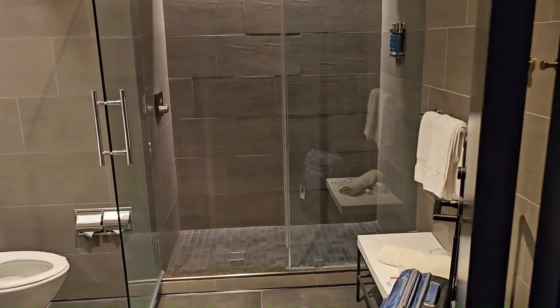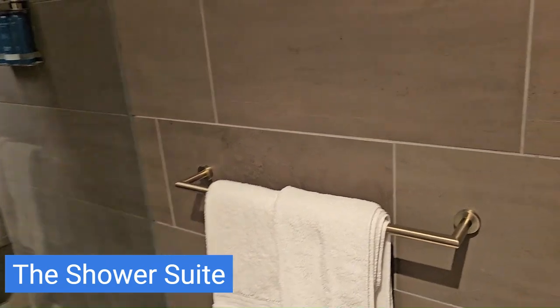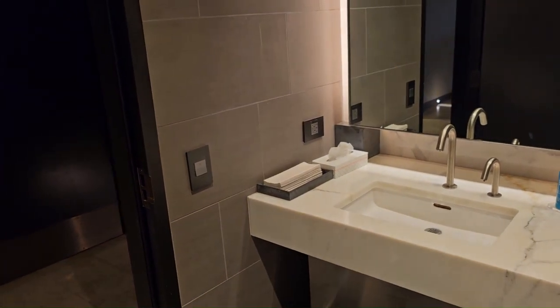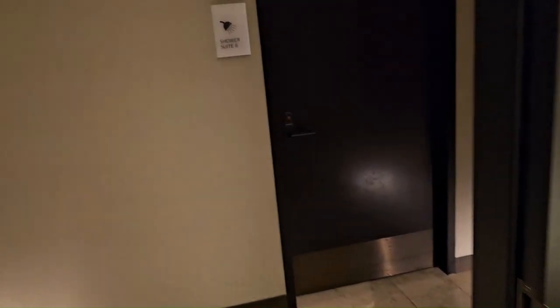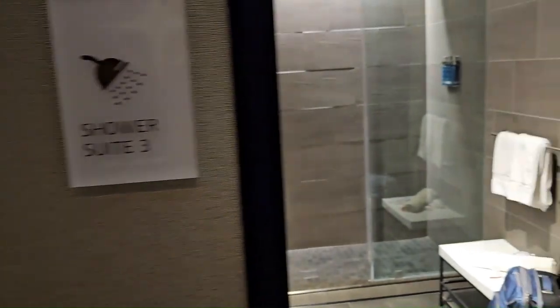This is the United Polaris shower suite — very simple and clean. I'm here to take a shower after all the flights. All of these are shower suites; this is shower suite number three. There is a maximum of 30 minutes that you can spend here.